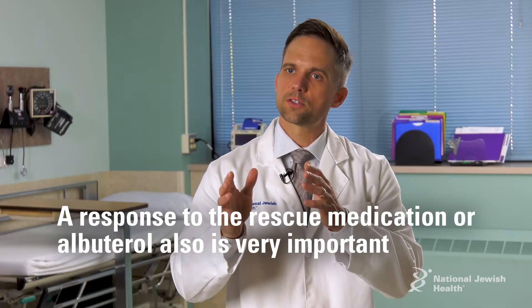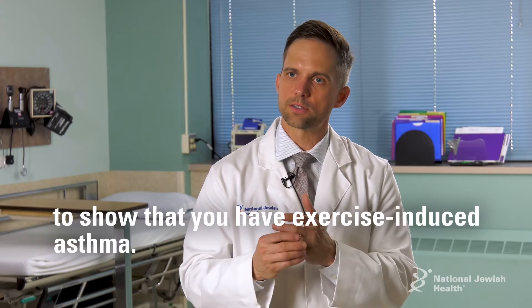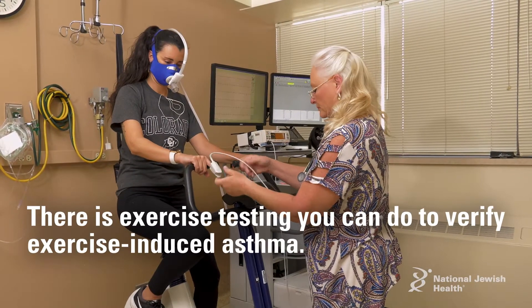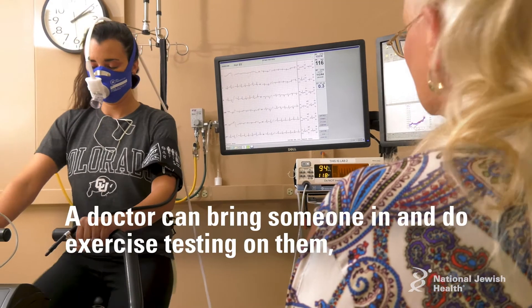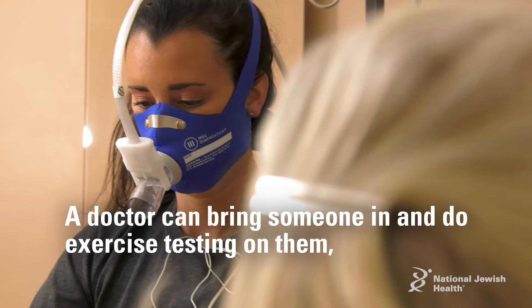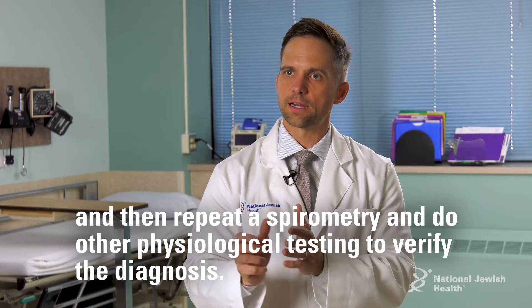A response to the rescue medication or albuterol is also very important to show that you have exercise-induced asthma. There is exercise testing you can do to verify exercise-induced asthma — meaning you can bring someone in, do exercise testing on them, and then repeat a spirometry or other physiological testing to verify the diagnosis.